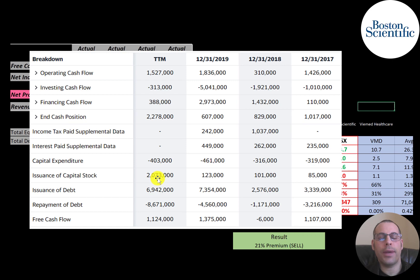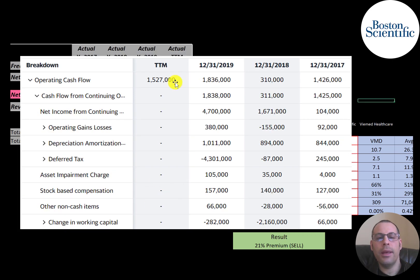In the trailing 12 months they paid off $2 billion more debt than they issued, but they also issued $2 billion of capital stock to fund that. The most important part of any business is operational cash flow — if you don't have positive and healthy operating cash flow, you can't rely on debt and equity financing to fund your business in the long term.